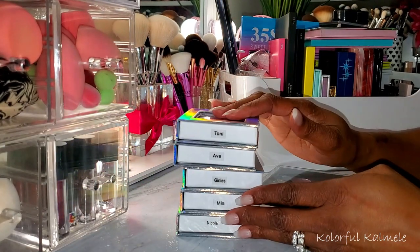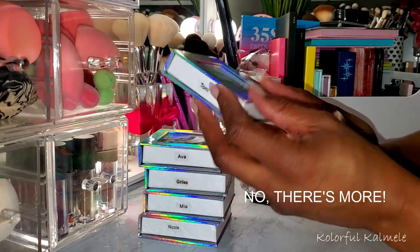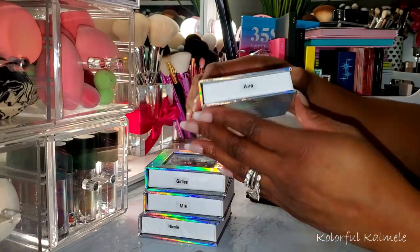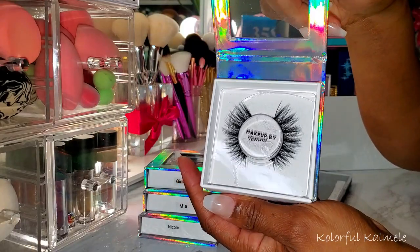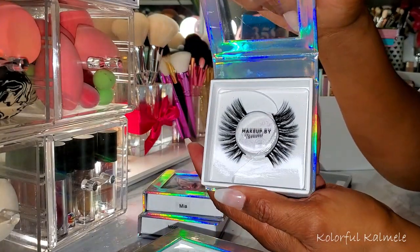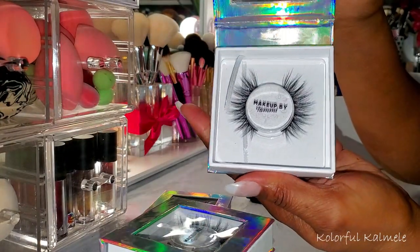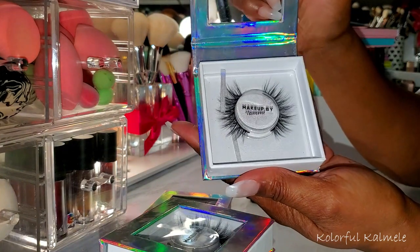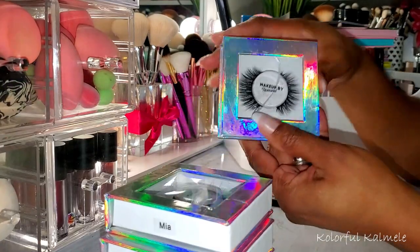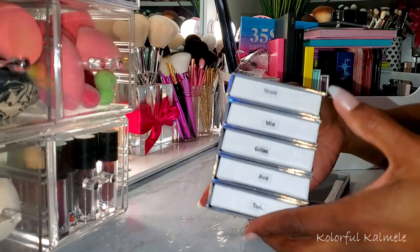The last thing I bought from her website was some of her lashes. I have five styles here: Tony, Ava, Girlies, Mia, and Nicole. Ava is very gorgeous. Girlies looks a little bit more aggressive. Mia is a little more thin and see-through. Nicole is very pretty as well. These are all super duper cute and I cannot wait to try these out. Check out her website because she has some really cute things on there.